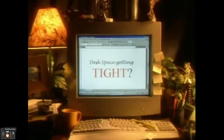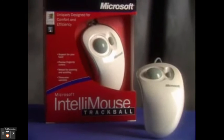And if your desk space is getting tight, try the IntelliMouse Trackball. The big wheel needs less space to move. It's the only trackball with IntelliMouse.